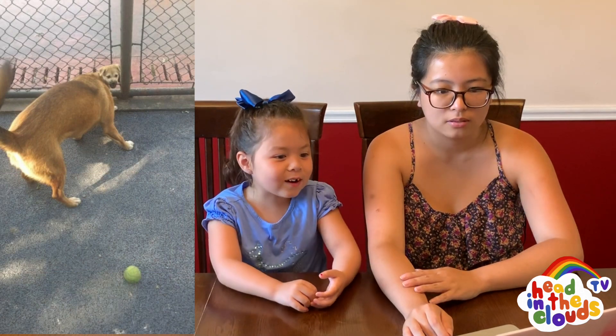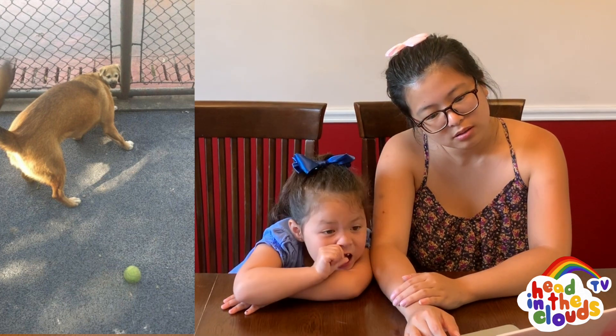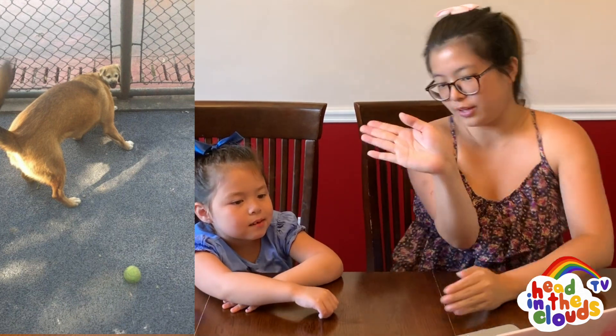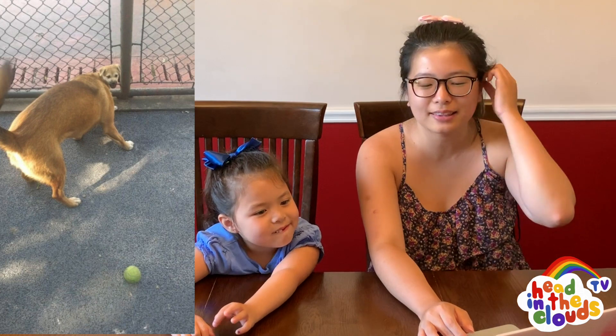Why does the dog's head look so small? Its body is big and its head is small. I think there's two dogs. This dog is actually looking down, and then the other dog — the small one — is in front of him, looking this way. So that's why it looks like a small head and a big dog. Yeah, I think that's what's going on. It's two dogs.